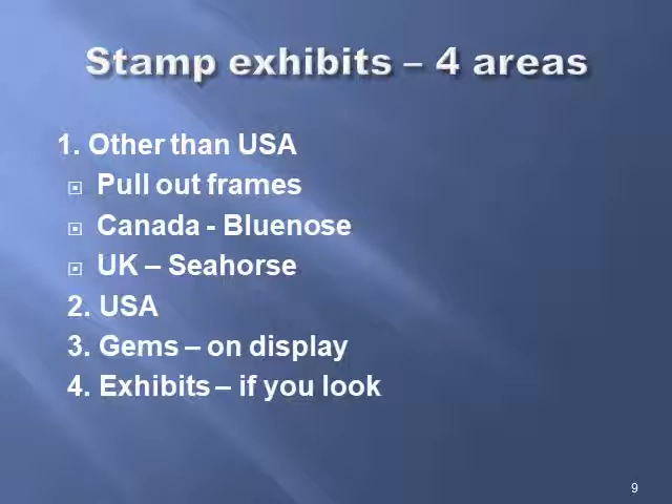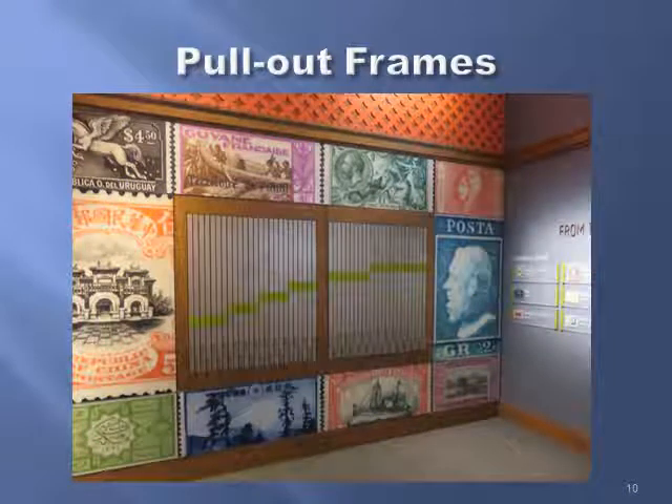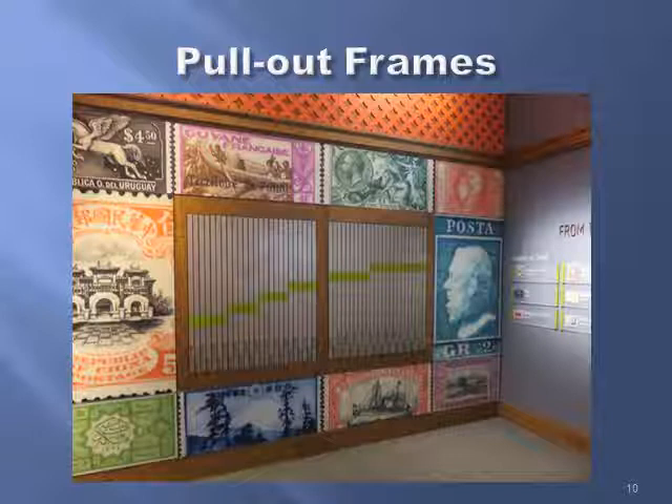There are basically four areas. There's the Other Than USA area with a series of pull-out frames. Canada, for instance, is represented by the Blue Nose stamp. The United Kingdom is represented by a one-pound seahorse. Then there's the USA area of pull-out frames, and gems that are on display, and exhibits if you go specifically looking for them. You do rather need to prepare for this, because there are so many stamps and they're not necessarily on display. So if there's something you want to see, you need to be prepared and go find the thing you're looking for. Here are the pull-out frames by country — they're kind of silvery, so you can see why there are so many stamps in a relatively small area.